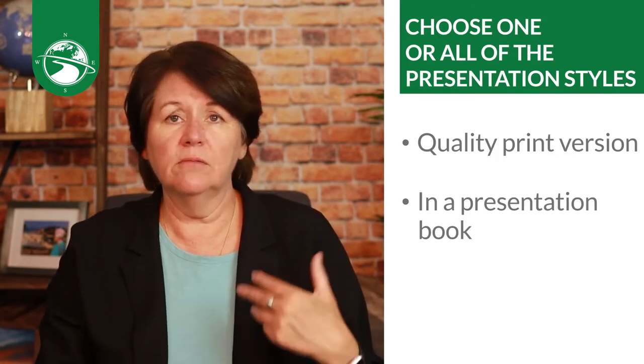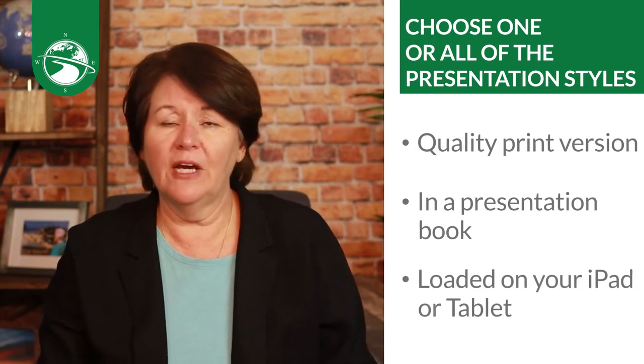First of all, choose one or all of these presentation styles. Be ready to have a document — we've provided a PowerPoint that you can download from the download section in the overview lesson one. See what your company has to offer, but come up with something so you can stand out professionally. A good consultation presentation is like a listing presentation — when you go out to talk to a seller you always have something that shows what you're going to do. You need the same thing for a buyer: a quality print version, a presentation binder, loaded on your iPad or tablet, or presented from your laptop.